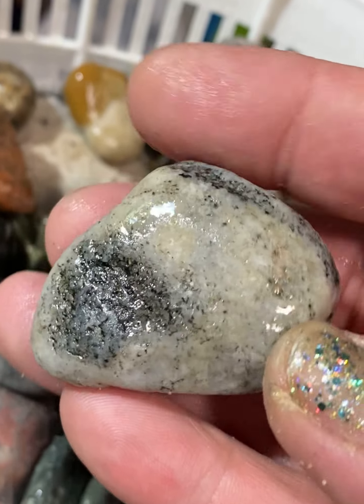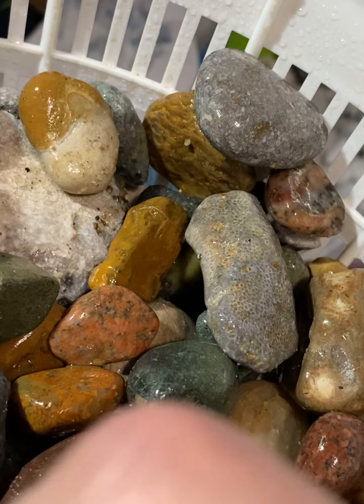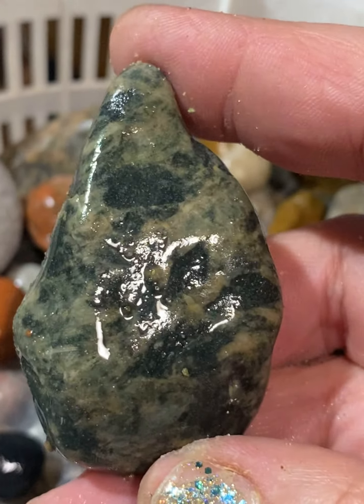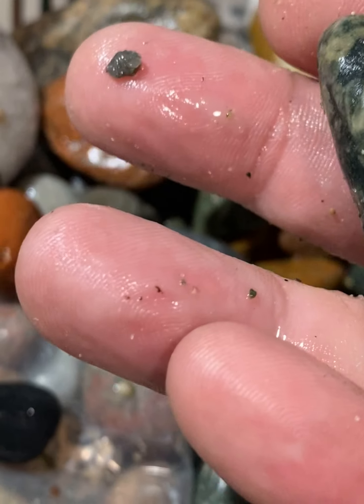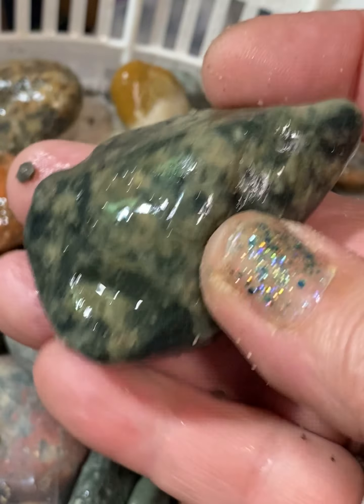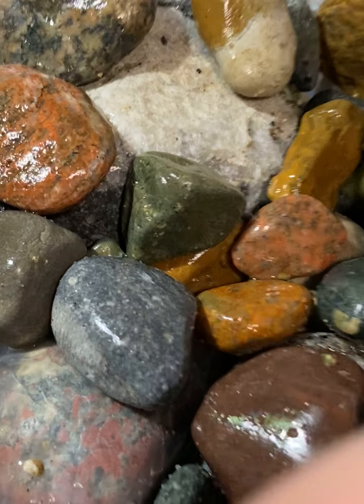What is this — gneiss? Is that what it is? Or granite? I don't know. But this I do like. I don't know what it is, but basalt with quartz, maybe? I'm going to put it in the quartz pile to tumble.